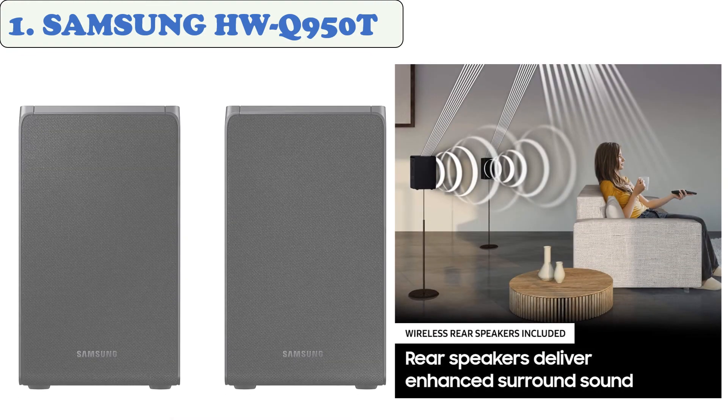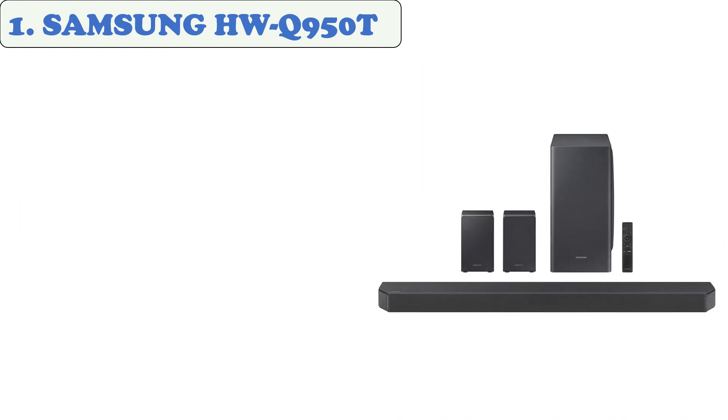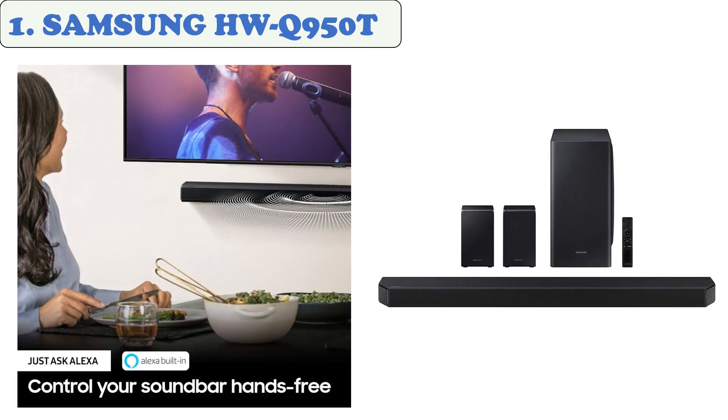At number one: Samsung HW-Q950T. The Q950T is a 9.1.4 setup from 2020. It has a neutral and balanced sound profile that delivers thumpy, punchy bass suitable for a variety of audio content. Features include up-firing rear speakers, Q Symphony, Dolby Atmos, DTS:X, Atmos ability, adaptive sound, game pro mode, premium textile design by Kvadrat, seamless connectivity, and a built-in voice assistant.